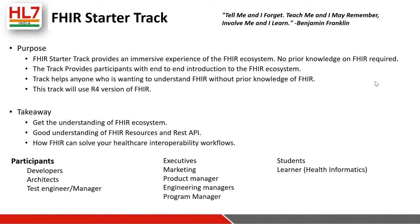The FHIR Starter Track is guided by a famous quote: 'Tell me and I forget, teach me and I may remember, involve me and I learn.' The intent is exactly that — involve me and I learn. This is more about learning by doing. There will be practical, hands-on exercises for almost two days, and in the process itself you will gain a lot of knowledge on the FHIR specification.